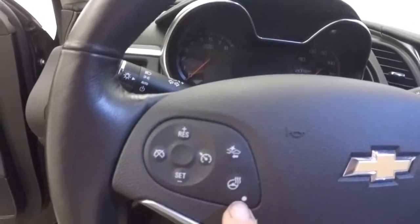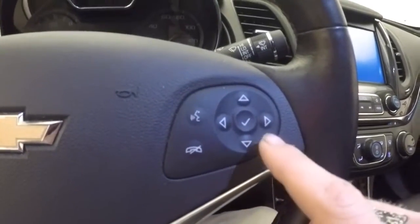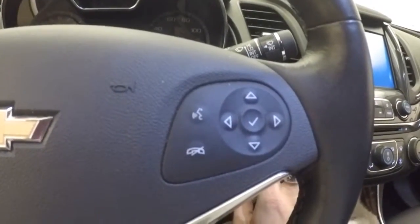You have your cruise control, collision alert, and heated steering wheel buttons on this side. And on the other side you have your Bluetooth and vehicle information menu buttons.